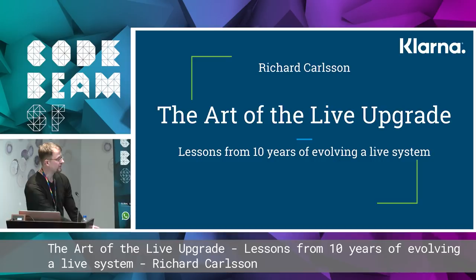My title is The Art of the Live Upgrade, and it's kind of a brain dump of everything I've been thinking about for the last 10 years.